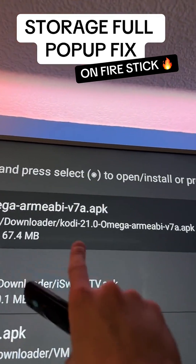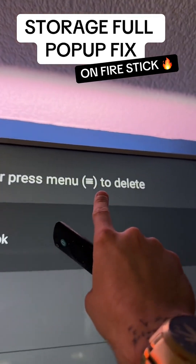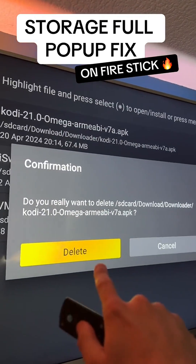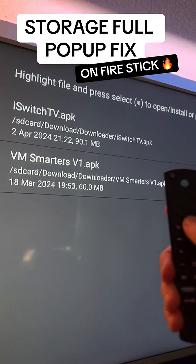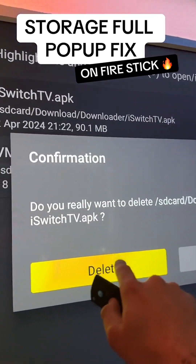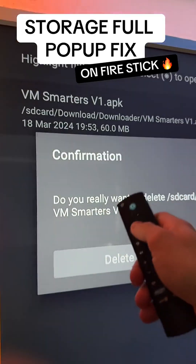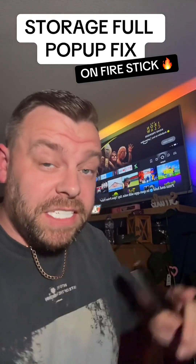We are going to delete them to save some space. To do that it's simple: hover over the app and then press the menu button on the remote. That will pop up, and then head on over to Delete. Do this for all the apps on there — press the menu button and then delete. That should free up some space.